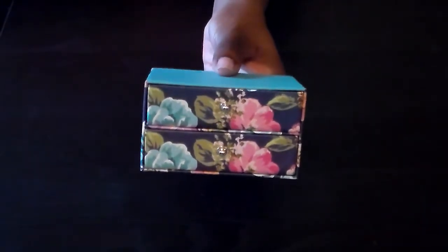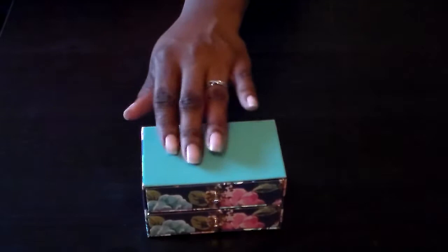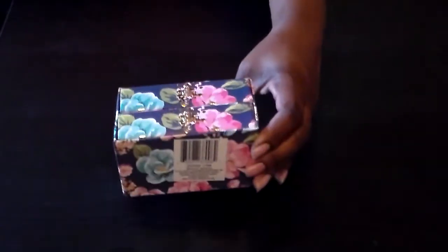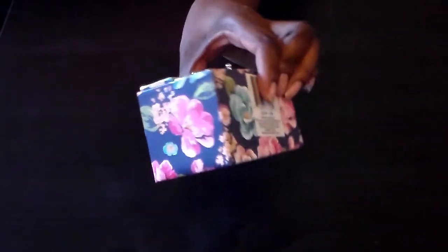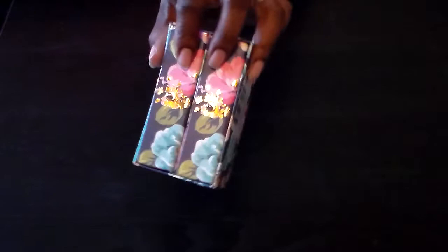Then I picked up this little drawer — I couldn't resist. It has a really beautiful floral pattern and one of my favorite colors, like a turquoise with blues, and they have pinks as well. I thought it was really cute and I liked the little gold foil detail on it — I thought that was really neat.